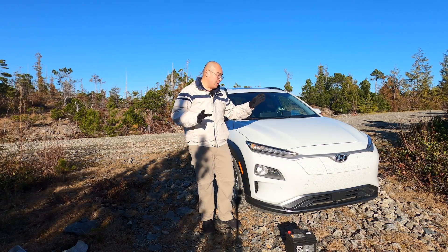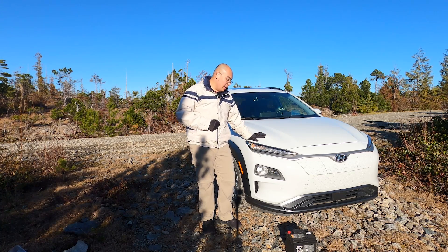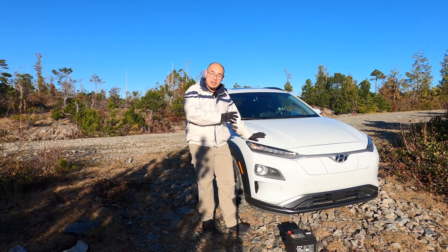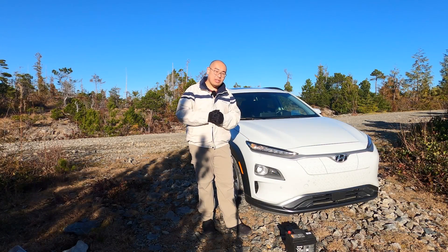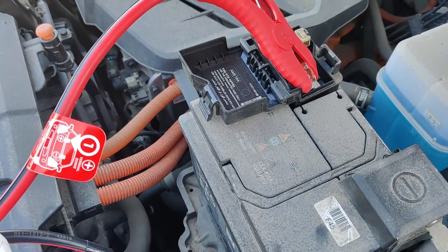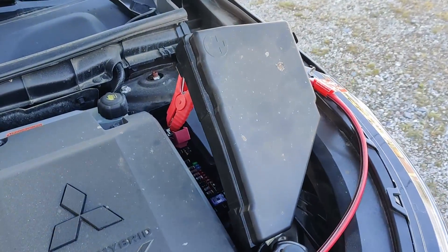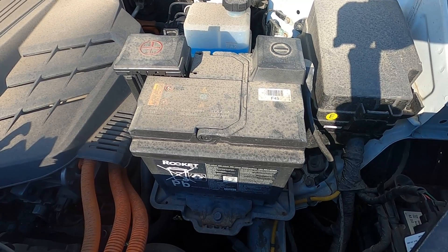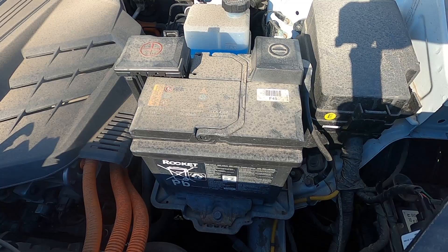A few months ago, the 12-volt battery in my Kona kicked the bucket. None of the auxiliary systems were on — the doors could not be unlocked electronically, the windows wouldn't roll down, the lights were not on, and most importantly, the vehicle could not be turned on. Luckily, we had access to other vehicles and jumper cables, so we were able to jumpstart the Kona very quickly and very simply. By this point the OEM 12-volt battery was already four years old, and it was about time to change it out. And that's what I did.